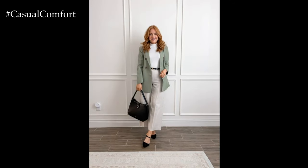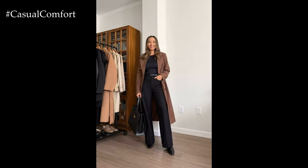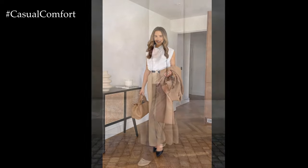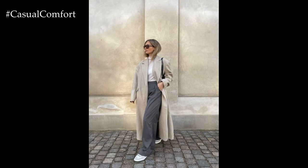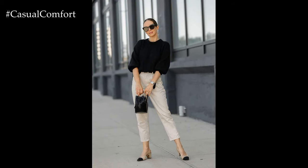Pay attention to grooming details to ensure a polished appearance. Keep hair neat and styled, and opt for subtle makeup and manicured nails. Confidence is the ultimate accessory, so wear your outfit with poise and professionalism. By incorporating these simple elements into your wardrobe, you can effortlessly create stylish and appropriate business casual outfits that exude professionalism and confidence.